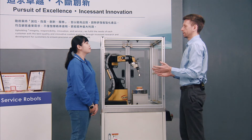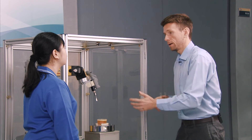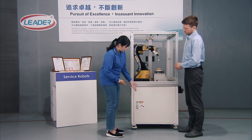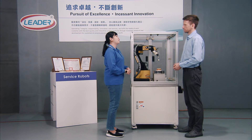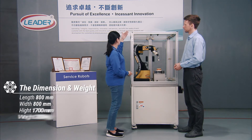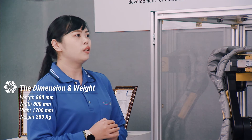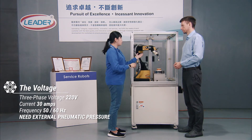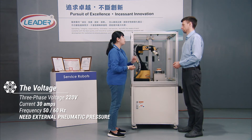The machine has a solid wheel shelf, so it can be moved anytime to change location. The size is 80 by 80 by 170 centimeters and the weight is 200 kilograms. The voltage is three-phase 220 volts, current is 30 amps, and the frequency is 50 or 60 hertz. You also need compressed air for making the jelly flower.